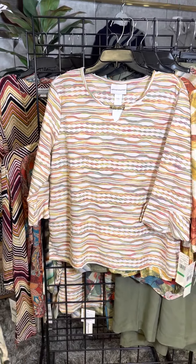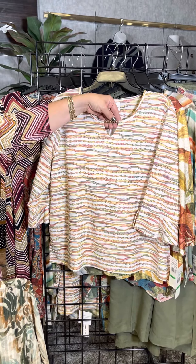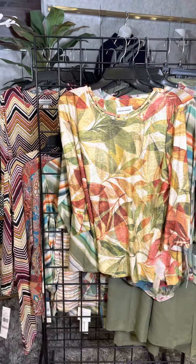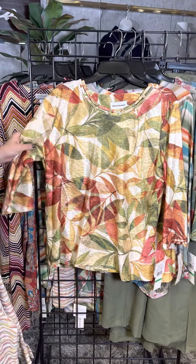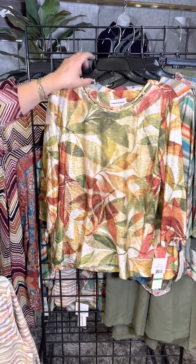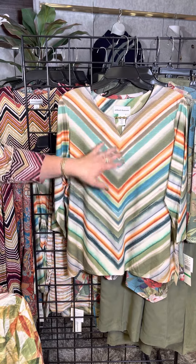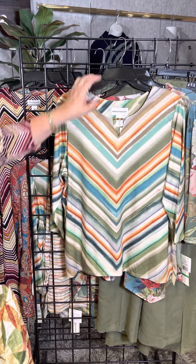I'm calling this the textured wave — we've got some wave going on in here, some great colors, and a little gemstone right there. This is a leaf pattern here with a textured background and then that classic Alfred Donner neckline — the V — so everything's kind of coming to the center there. We've got a little jewel here as well.